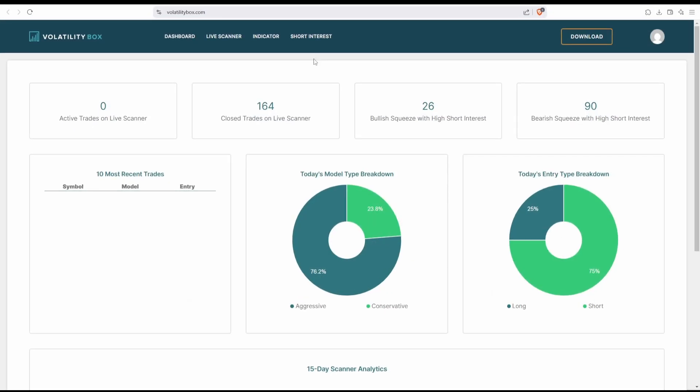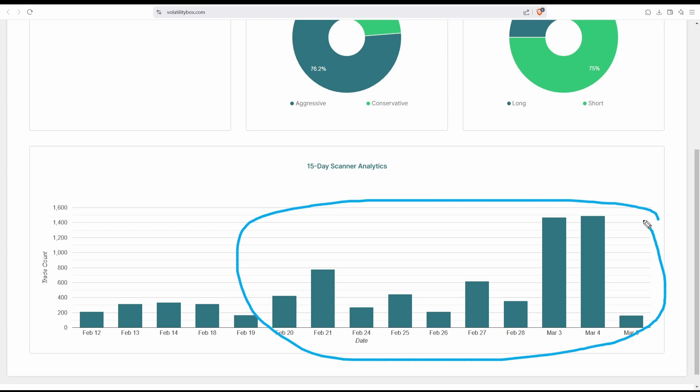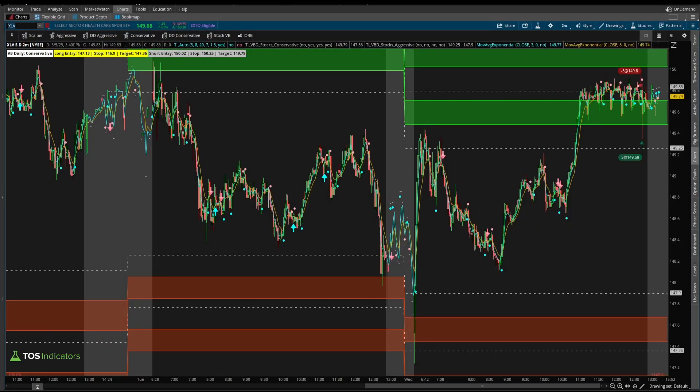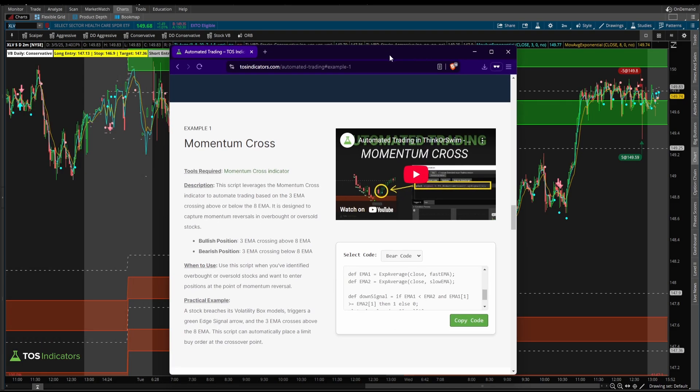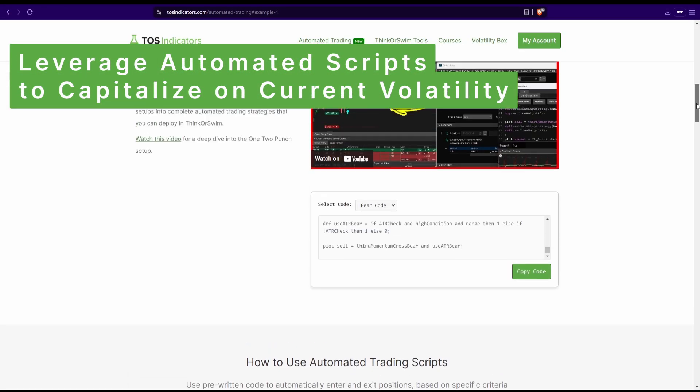It's no surprise that volatility has picked up, and this has become a news-driven market. More than ever, I think it pays to be nimble and enter at the exact right moment, because when you have that risk-reward ratio, there are some high volatility opportunities that you can capitalize on. In today's video, I want to show you how to take advantage of those opportunities using some automated trading scripts.